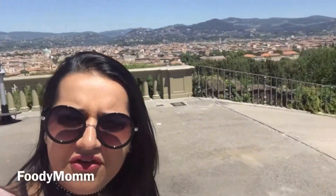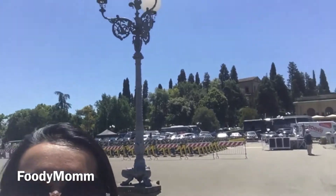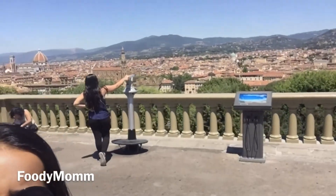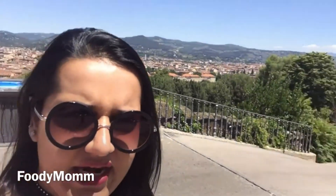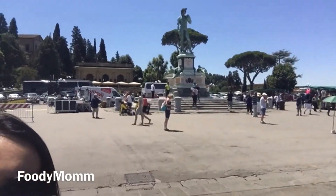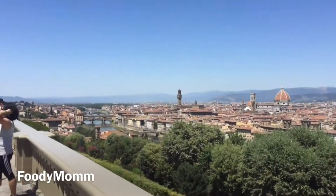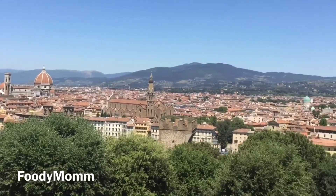Hello everyone, I'm in Florence today after completing Rome. Let me show you the view which is behind me — this is Florence and it is known as the red city. The point I am at today is Michelangelo Point; he was a great artist of Italy. If you can see behind me — I'll show you the close-up also — it is painted red, and that's why it is known as the red city.